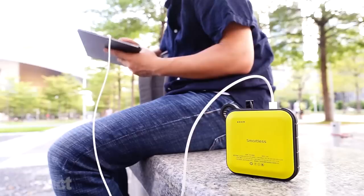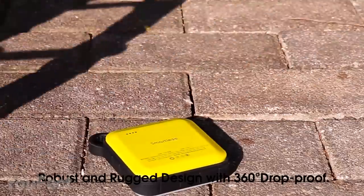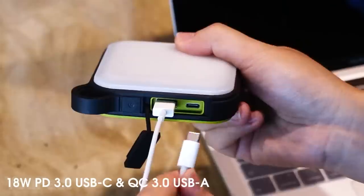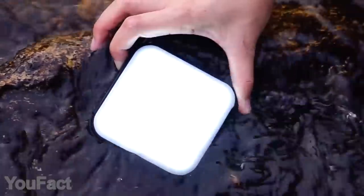From now on, you can take power anywhere you go. This power bank is rugged, dust, and most importantly waterproof. That's why it's a must for any kind of outdoor activity. There are two types of ports to charge two devices at a time. Need some light?